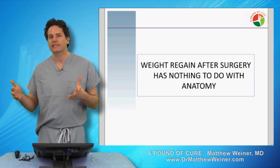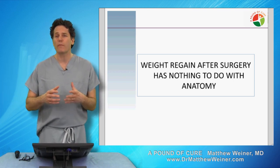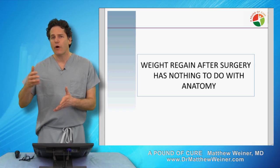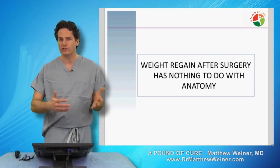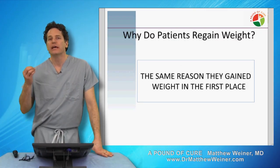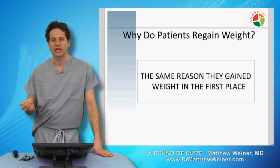When I perform endoscopies on patients years out from surgery, I find that in general their opening is fairly similar in size. I may see a patient who's regained a significant amount of weight, and their opening won't be any larger than someone who's managed to be successful with their weight loss over time. This is not about anatomy. This is about hormones. This is about habits. This is about a number of things beyond just the size and shape of your stomach.